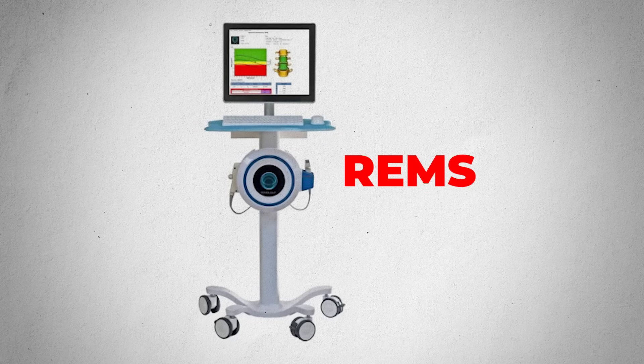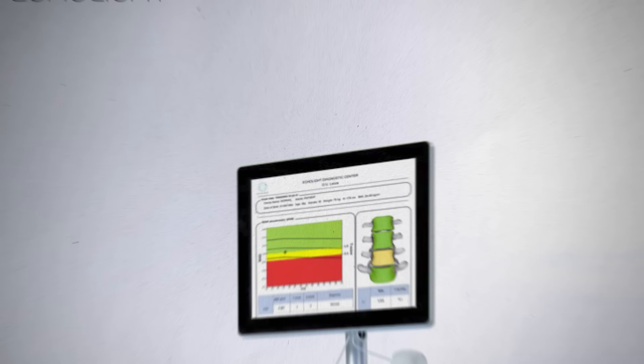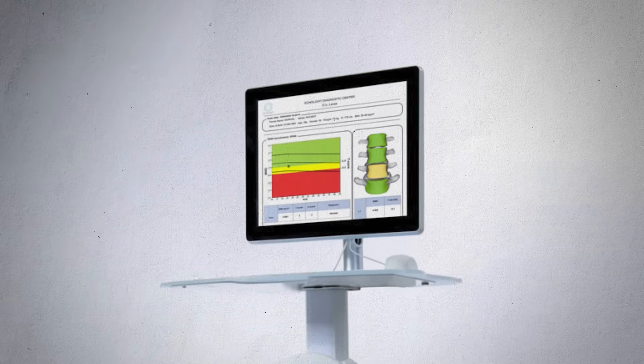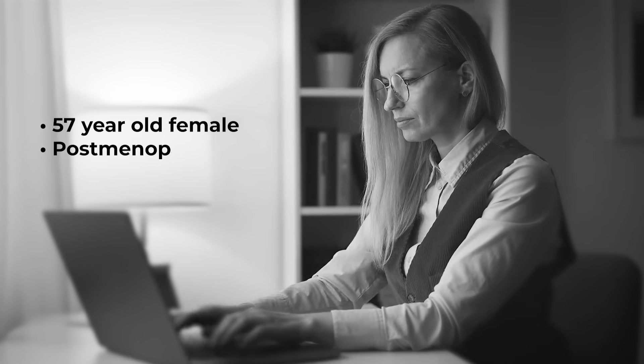I want to tell you about a patient that I worked with for the last couple of years. Her name is Liz. REMS played a very big role in how we managed her bone health. Liz is a 57-year-old woman who had recently gone through menopause and felt like she was doing all the right stuff, but yet her bone density continued to worsen.